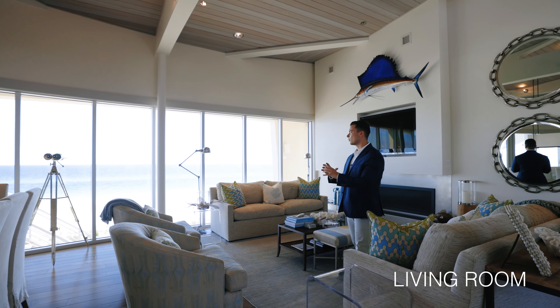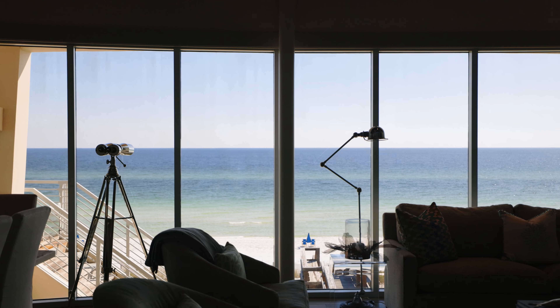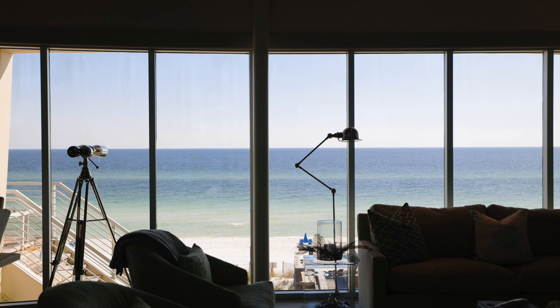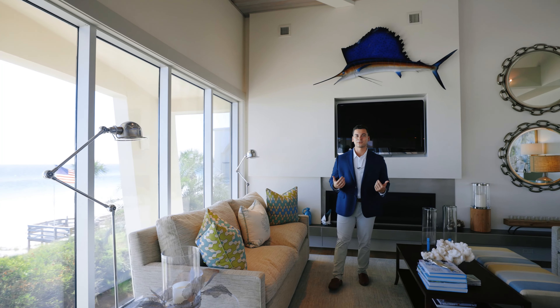Now that we're in the house, you'll notice this beautiful wall of windows. You'll also notice how high we are — there's 90 feet of gulf frontage right out there, and right now we're on the third level. That's to maximize the gulf views and the natural light with this reverse floor plan.